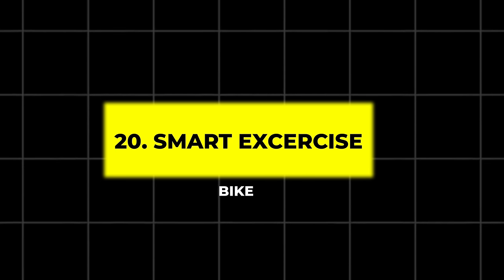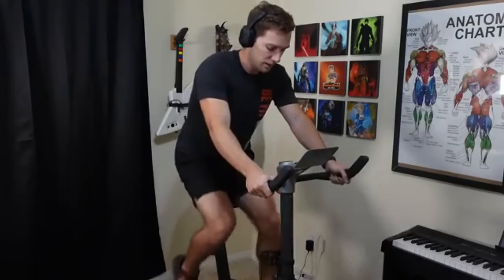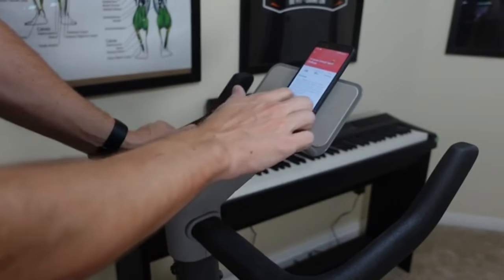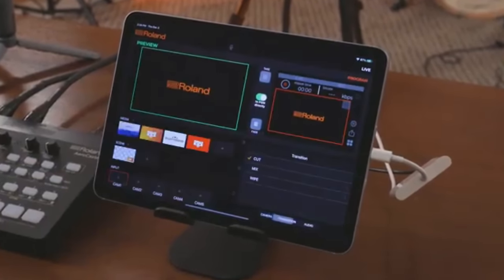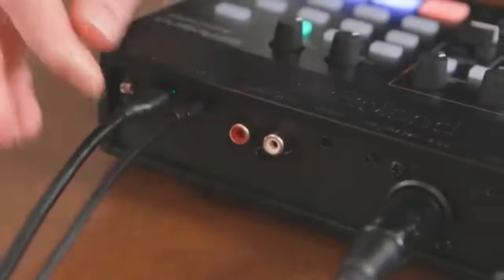20. Smart Exercise Bike. Transform your home workouts with this high-tech exercise bike that allows you to stream TV shows, movies, and live sports. With adjustable settings and magnetic resistance, it provides a customized workout experience complete with community leaderboards. 21. Professional Live Streaming Console. Perfect for content creators, this console features customizable buttons and dials for streamlined control over live streams and editing. With tactile feedback and integrations with popular software, it's designed to enhance your creative process.